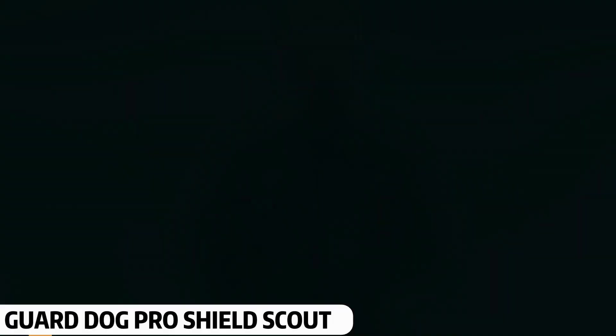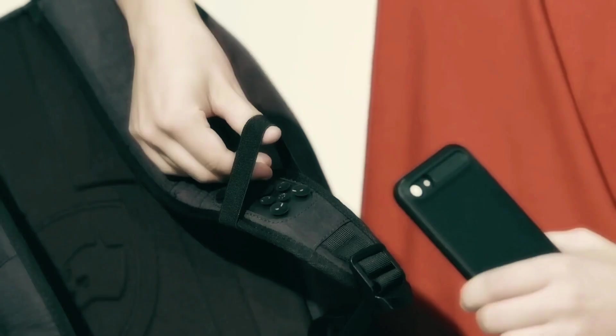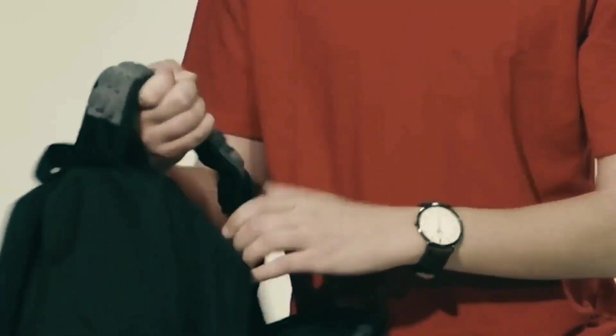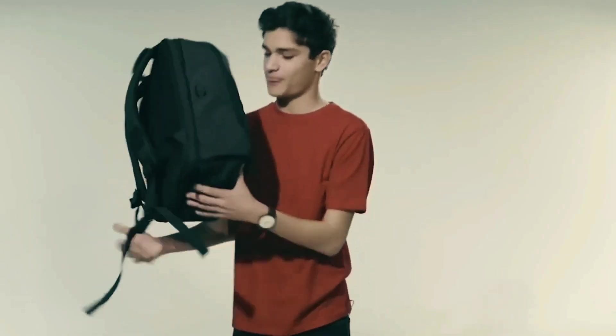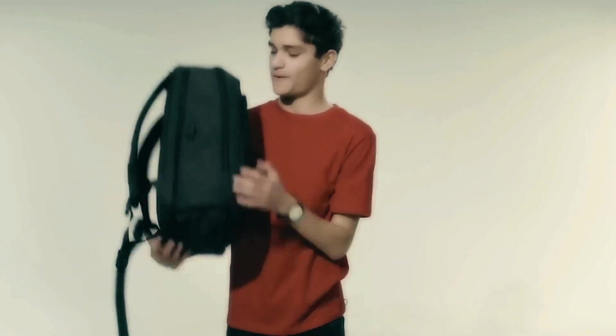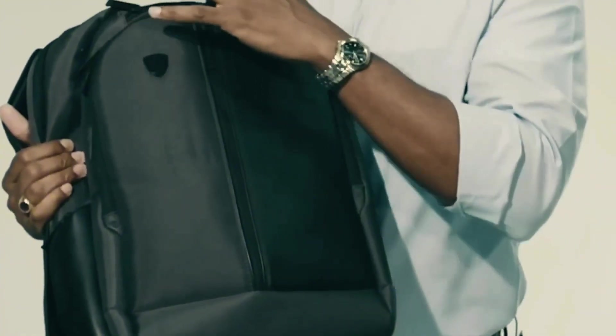GuardDog Pro Shield Scout. This gadget looks just like a regular student backpack, but it's actually a bulletproof self-defense backpack. When you wear it, it protects you from pistol shots. It functions like a normal backpack, but it's far more useful and reliable than an ordinary school bag. It also includes a built-in power bank so you can charge your devices on the go. Apart from that, you can easily carry your laptop and other items inside it. You can purchase this incredible gadget in select dark markets or specialty security stores only.